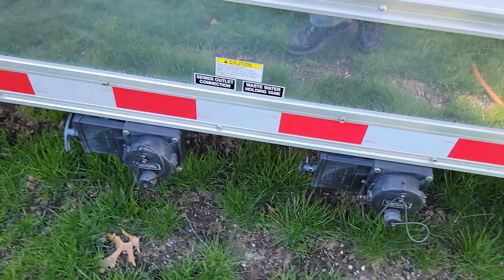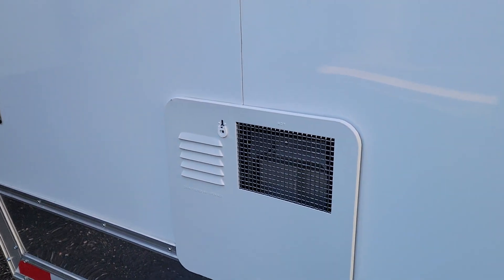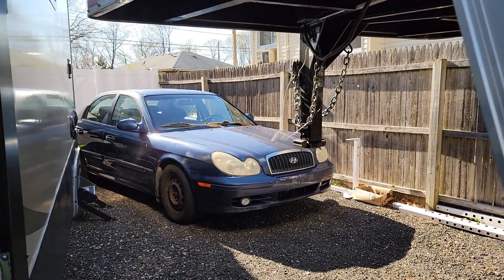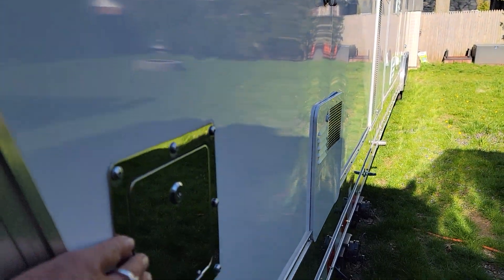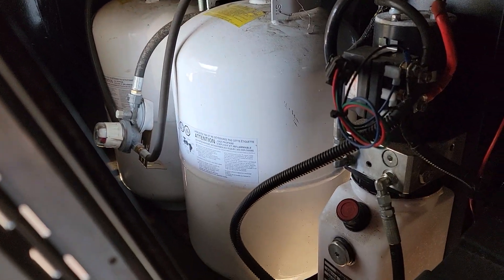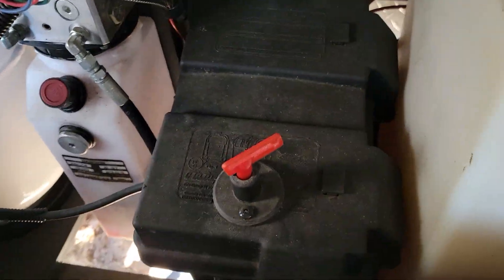It's got gray and black water tanks — 40 gallons each — one heater, city water connection, gas for the generator. Here's the equalizer system for the jacks. Dual tanks — these are 40-pounders, and 20s — and a nice big tank for the generator. Battery cutoff switch.